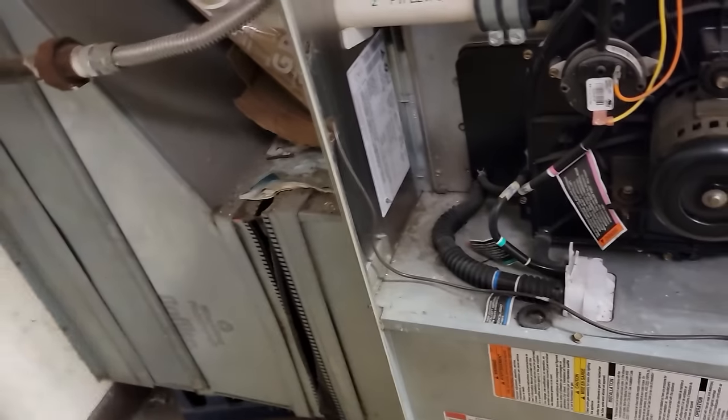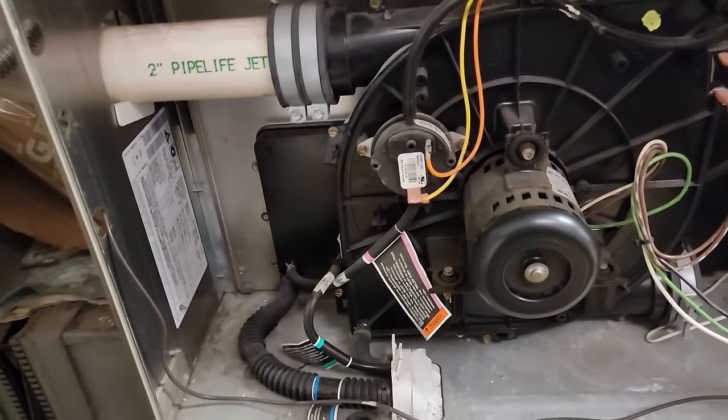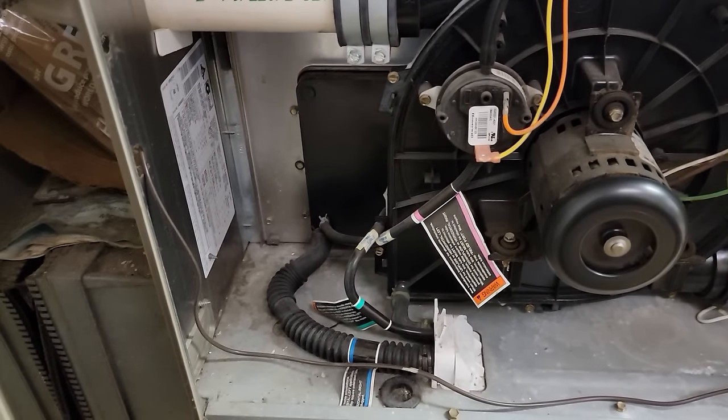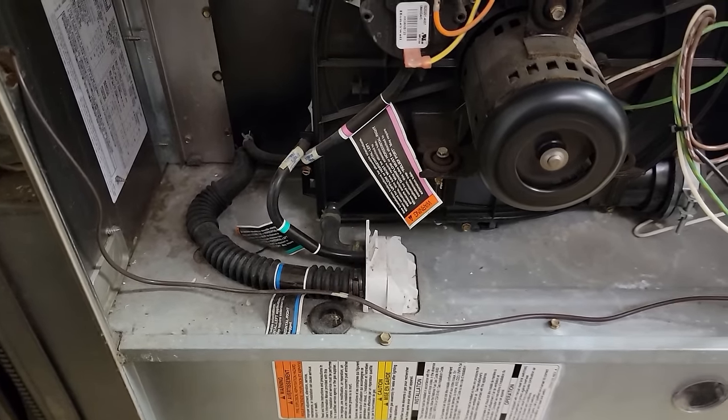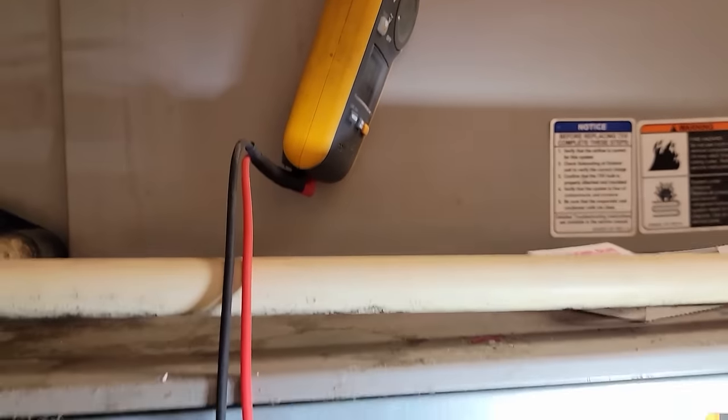It's got a pressure switch - a pressure switch. Let's verify that that truly is the issue and see if we got a trap issue or what's going on. Went ahead and just checked across the switch and it is open, so we did verify that.